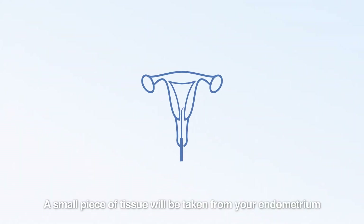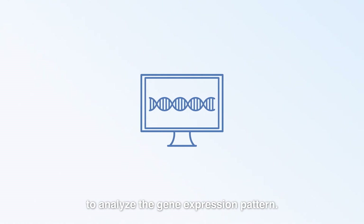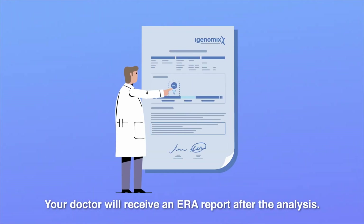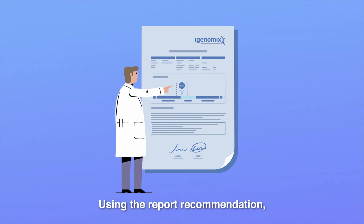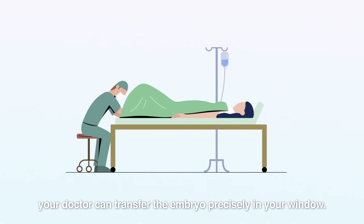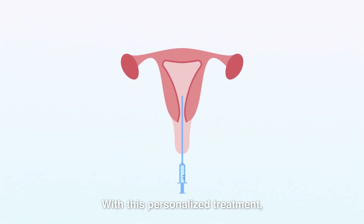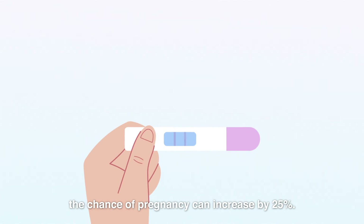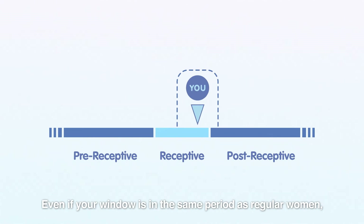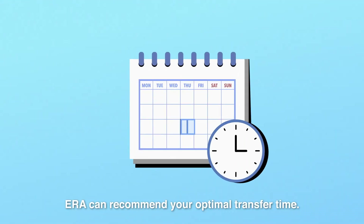A small piece of tissue will be taken from your endometrium to analyze the gene expression pattern. Your doctor will receive an ERA report after the analysis. Using the report recommendation, your doctor can transfer the embryo precisely in your window. With this personalized treatment, the chance of pregnancy can increase by 25%. Even if your window is in the same period as regular women, ERA can recommend your optimal transfer time.